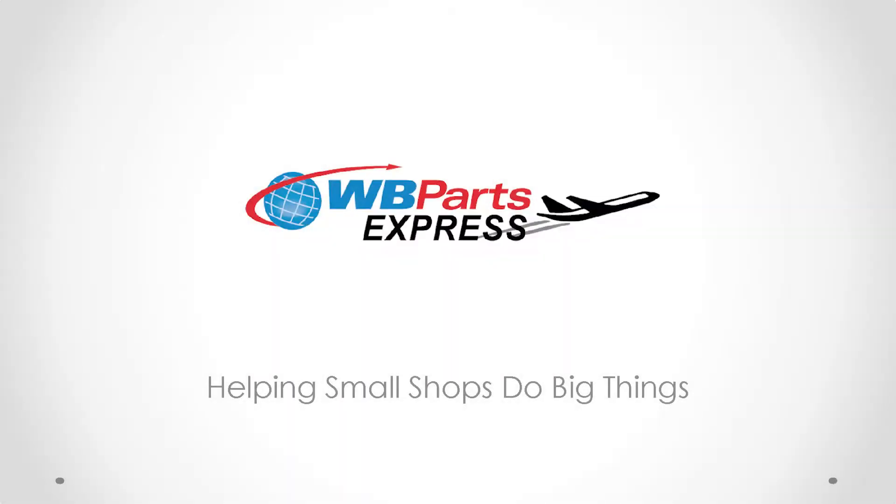My name is Jeremy Hamm, and I'm the Business Development Manager for WB Parts, and I run the WB Parts Express division. Since we've been here a while, I'm going to make this quick, short, and sweet so we can get out of here pretty quickly. Since I've been with AEA, we've developed tons of cart systems and free software systems to help you guys run your shop better.